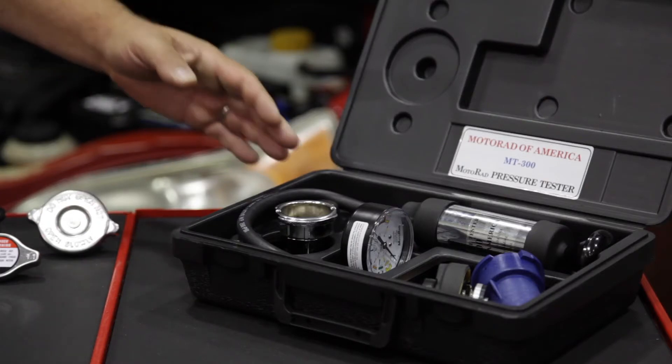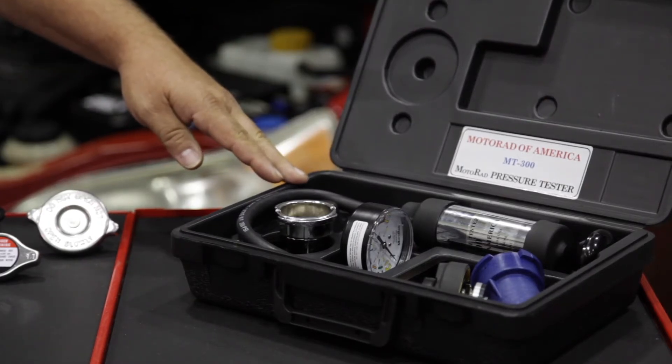You'll need to refer to your service information for your scheduled routine maintenance on the cooling system. If no mileage is listed for the cooling system flush, 65,000 miles is a good time to do that. After any cooling system repair, it is also recommended that you check for any leaks using a cooling system pressure tester.